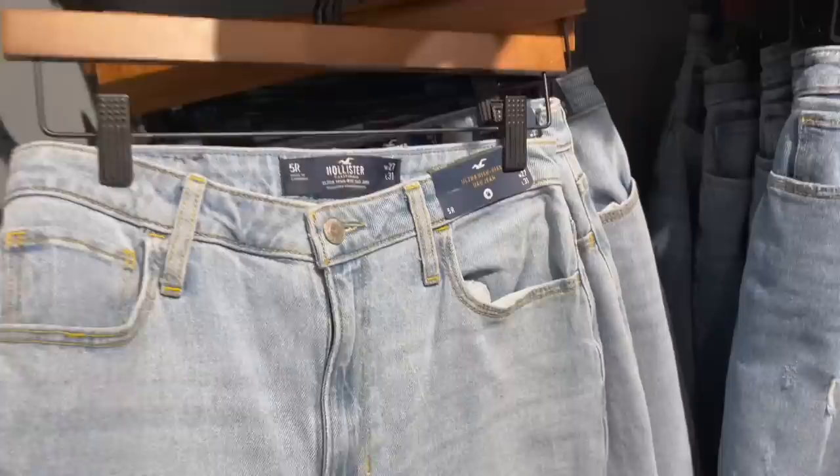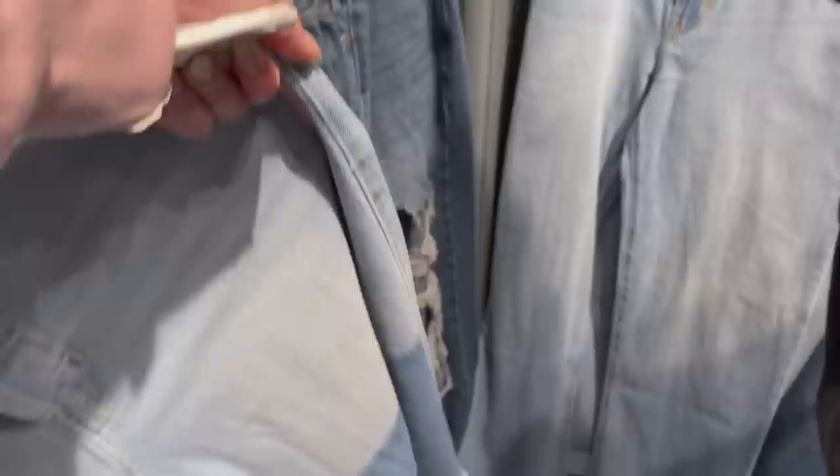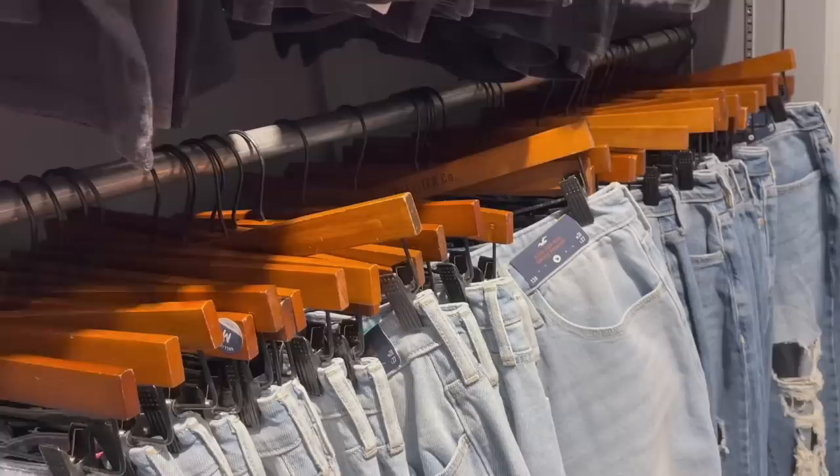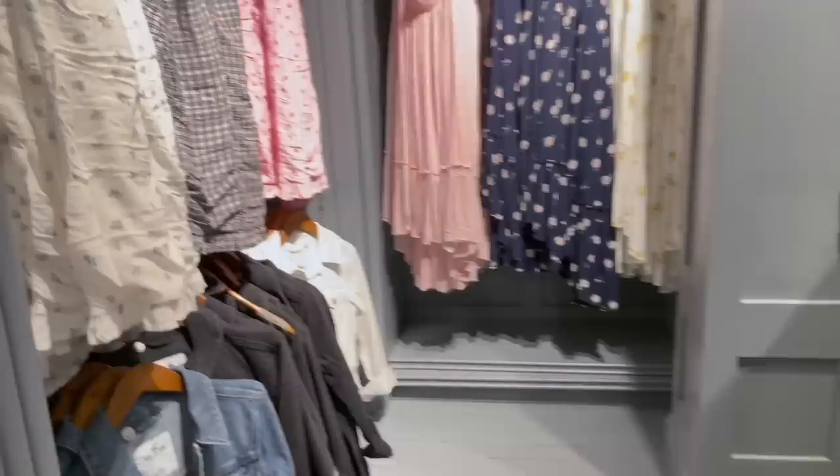We looked at some jeans - ultra high rise dad jeans. They're too light though. I like the darker ones. Do you like these kind? Do you like the ripped ones? We looked at ultra high rise vintage straight jeans too. Alea prefers the baggy comfy ones - those are the only jeans she'll wear. I wanted to look at American Eagle for jeans for me, but I'm not really comfortable in jeans anyway, I just think they look really cute.